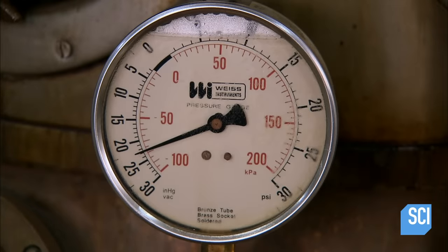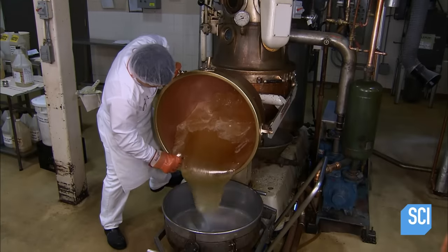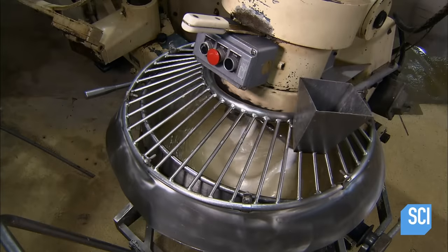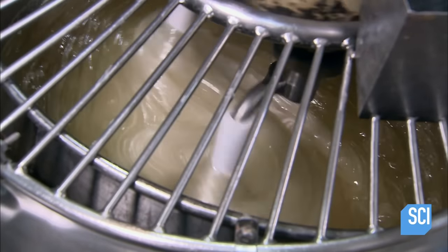Then it's moved into a vacuum sealed cooker, which sucks out moisture and thickens the syrup to a jelly-like consistency. A worker transfers it to a second mixer and adds the mint flavoring. Thorough mixing thickens it and lightens the color substantially.